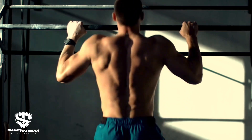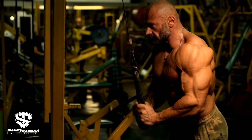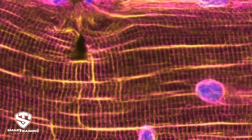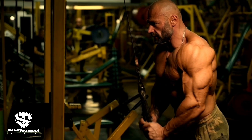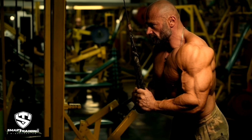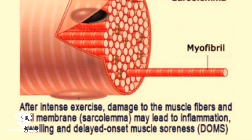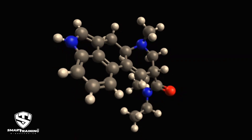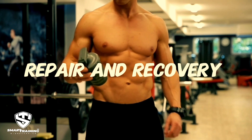Muscle stiffness after a hypertrophy session is a common response to intense training. It occurs due to several physiological processes. Microtrauma in muscle fibers: during hypertrophy-focused workouts, muscles undergo micro tears in the fibers, especially when exposed to eccentric lengthening movements or high loads. These micro tears trigger an inflammatory response, leading to increased blood flow and accumulation of metabolites such as lactic acid, which contributes to stiffness and soreness.